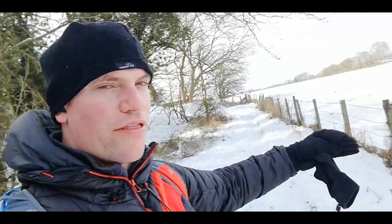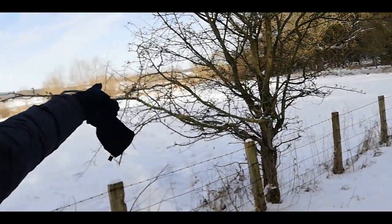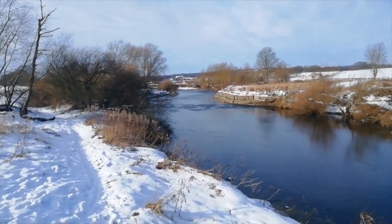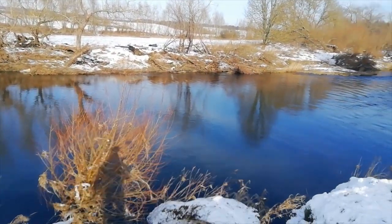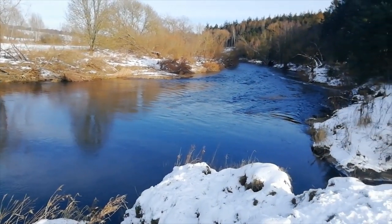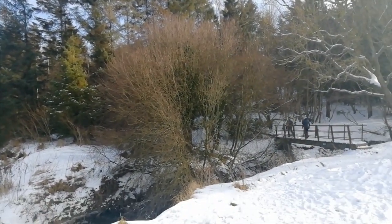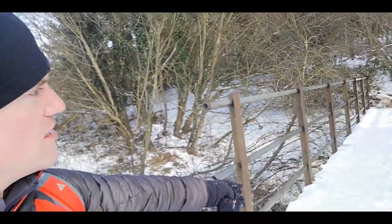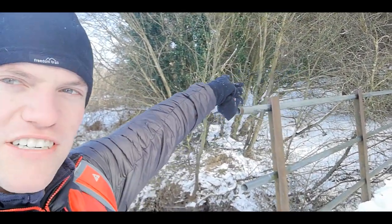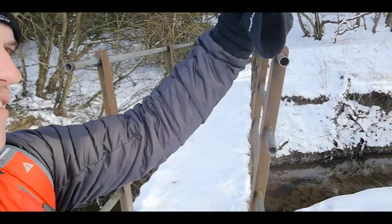So we've walked down the left-hand side of the wood, turned right, and followed the path along this fence here. This is then going to bend round to the left and you're going to come to the River Weir. We've had a few minutes at the River Weir, and now we're going to go over the bridge, veer off to the left, and head up — that's going to take us round the top of the forest, and eventually it'll lead back to the car.